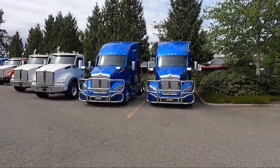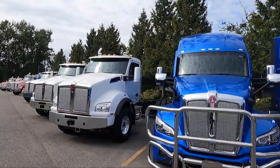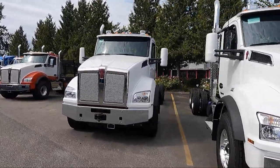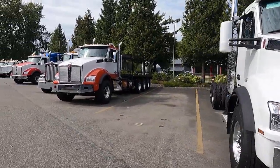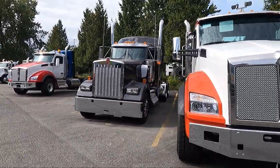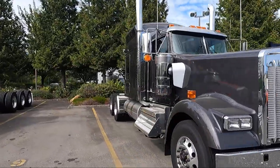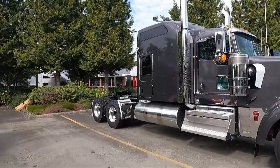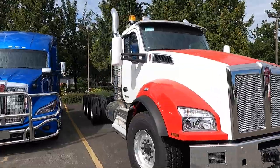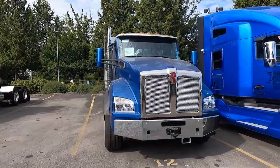Here's some sold trucks. We've got some T680s here — featured those quite a bit. T880 day cabs — these look like they'll probably get some gravel boxes on the back of them. There's a TriDrive T880 with a nice little paint job on that one. Studio sleeper W900L — done quite a few of those — charcoal gray, nicely polished up. Beautiful. Another T880 TriDrive. We've got a T680 here, and there's a dump truck all rigged up.